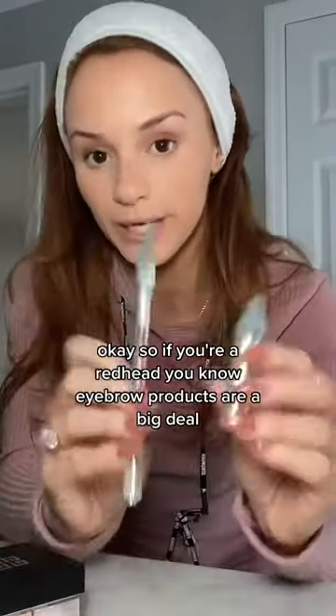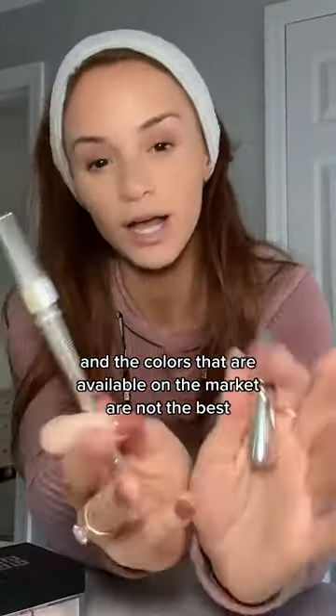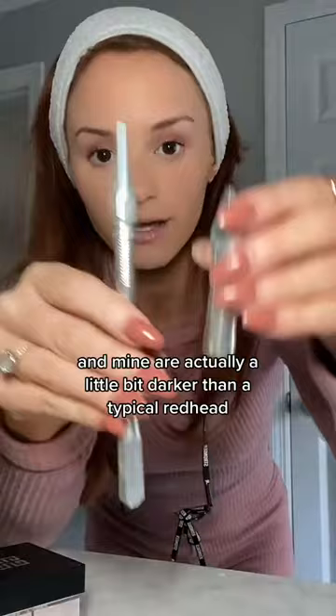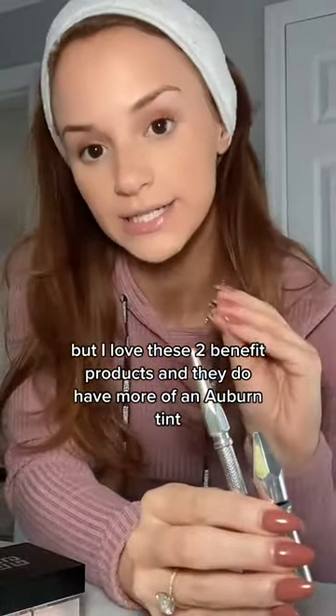If you're a redhead, you know eyebrow products are a big deal, and the colors available on the market are not the best. Mine are actually a little bit darker than a typical redhead, but I love these two Benefit products — they do have more of an auburn tint which works really well.